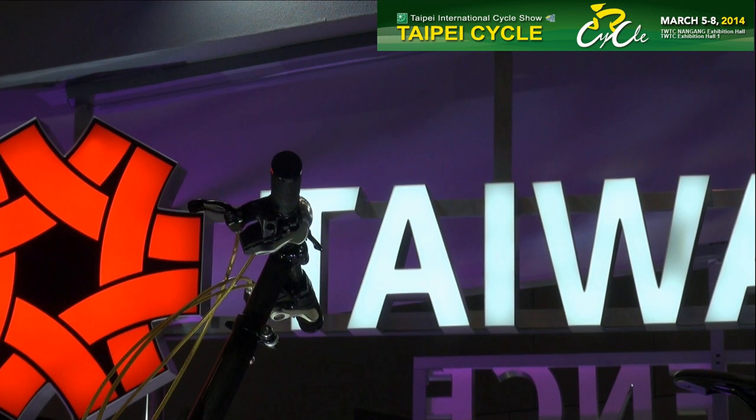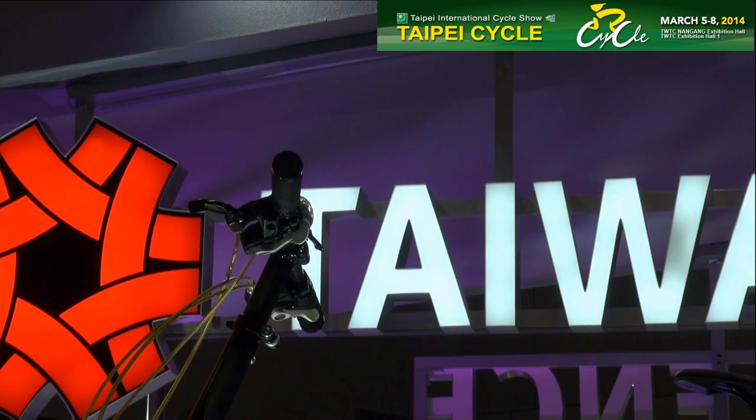Hello and welcome to part 2 of our Taipei Cycle 2014 Taiwan Excellence Award coverage. Hi everyone.